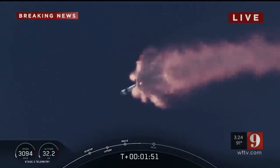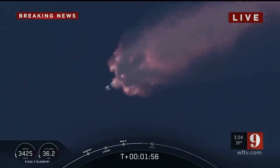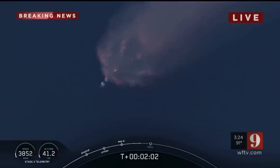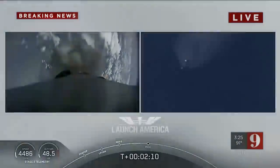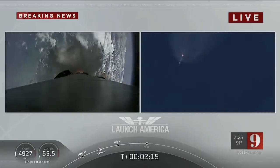We've heard the callout for MVAC engine chill — that's getting the MVAC engine ready to light, which will come at about 2 minutes 44 seconds into flight. Right now everything continues to look good. Next major event coming up is MECO — main engine cutoff of the nine first stage engines — then stage separation, and then ignition of the second stage engine to carry astronauts into orbit. Coming up in about 20 seconds.